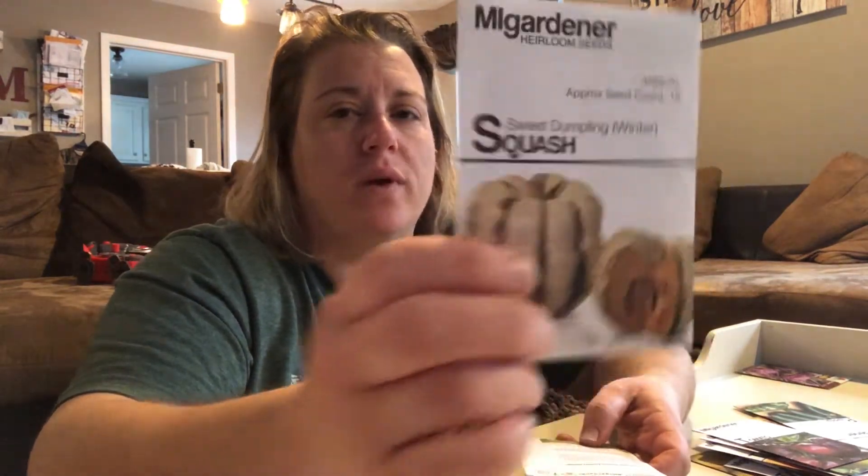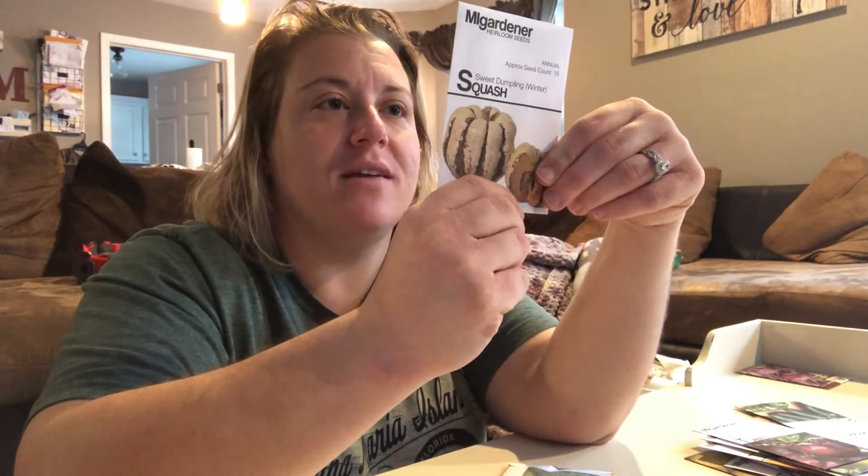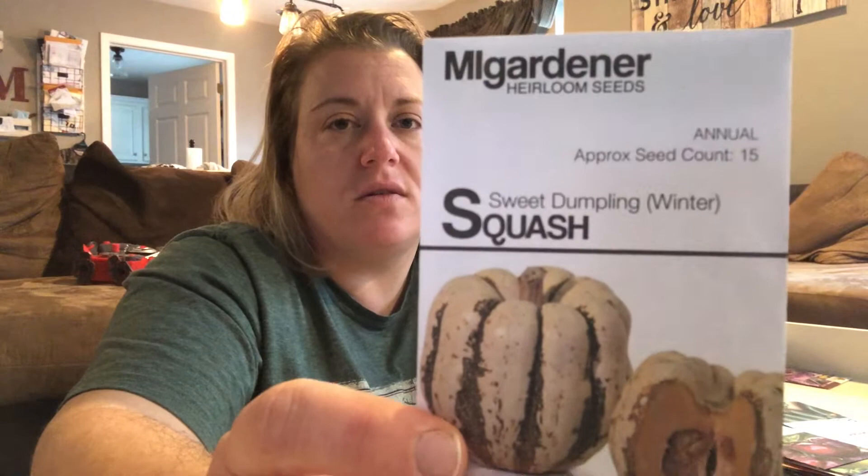This is a sweet dumpling winter squash. That looks pretty cool. I don't know if any of you do this, but if I see something that looks cool, I want to grow it. It says the flesh is smooth and orange, not too stringy, and it produces a decent amount of squash with a wonderful shelf life. So this is a winter squash. When we grow these, I'll definitely have to do a video on that and let you all know how they taste.